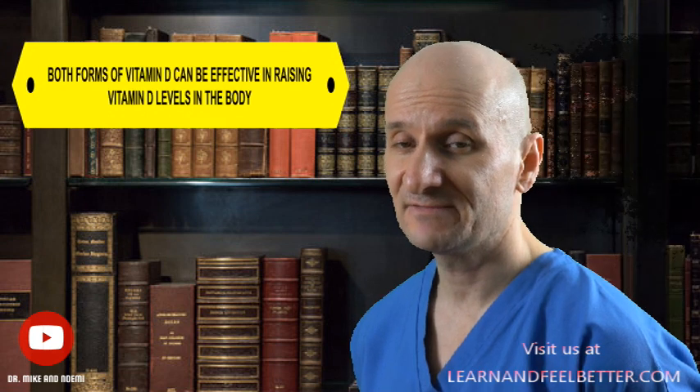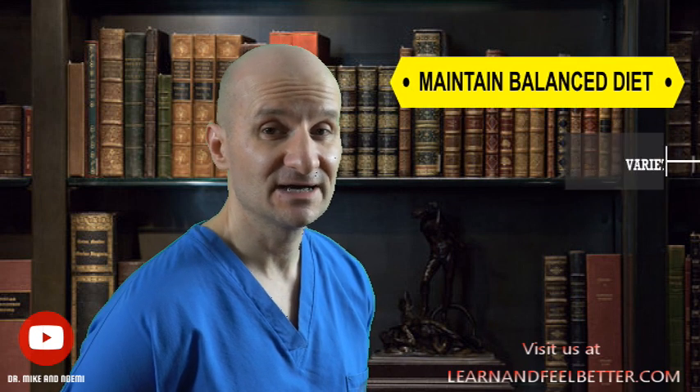However, both forms of vitamin D can be effective in raising vitamin D levels in the body. So far we have been talking about how important vitamin D is for the immune system, but let's be realistic — supplementing with one vitamin is not going to entirely change how our immune system works. If you are serious about maximizing the full potential of your immune system, you have to maintain a balanced diet that includes a variety of nutrient-dense foods and avoid junk food that suppresses the immune system.